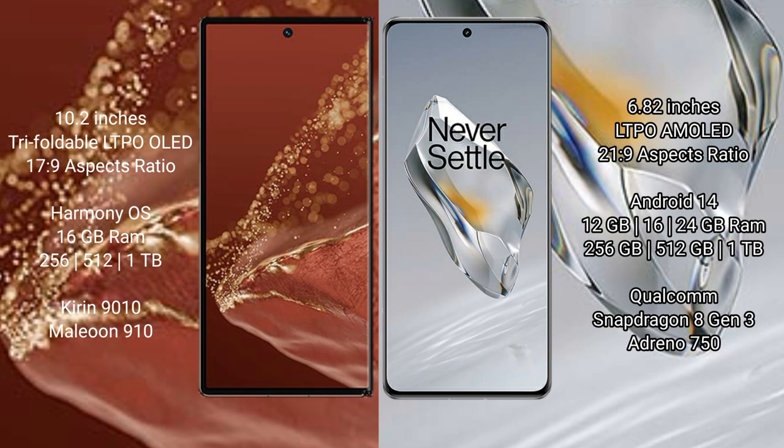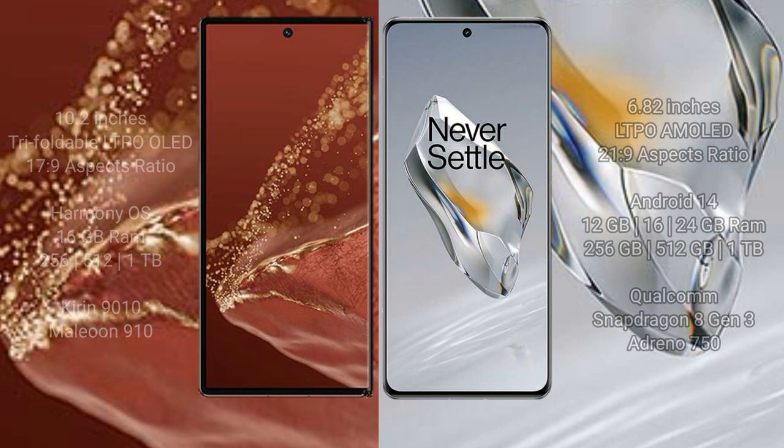The OnePlus 12 comes with 12GB, 16GB, or 24GB RAM and 256GB, 512GB, or 1TB internal storage, powered by the Qualcomm Snapdragon 8 Gen 3 processor with Adreno 750 GPU.